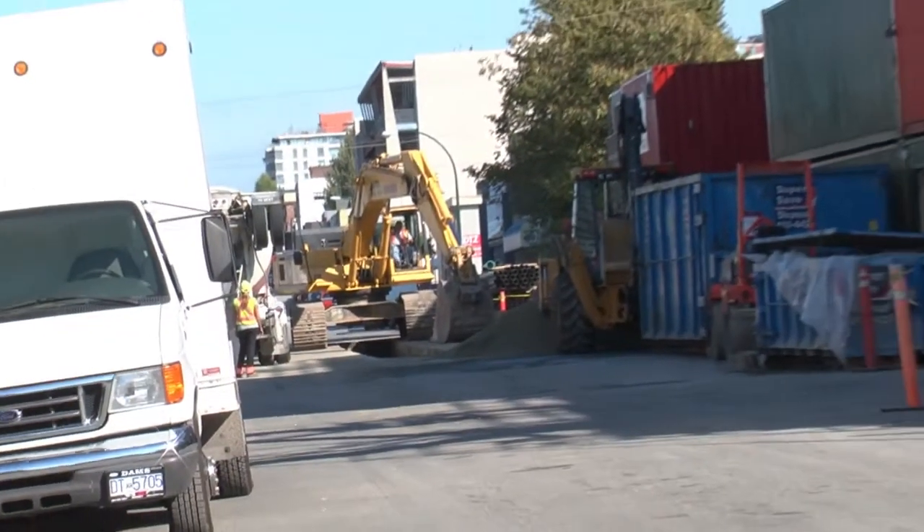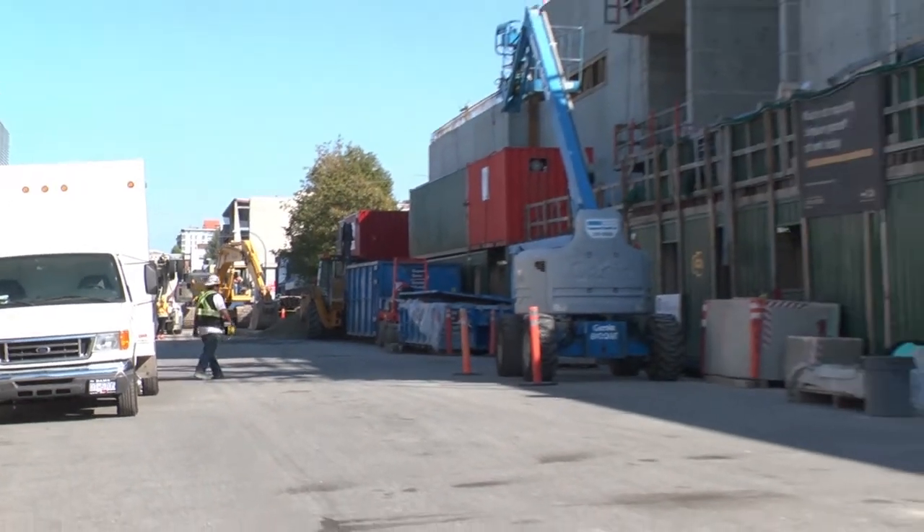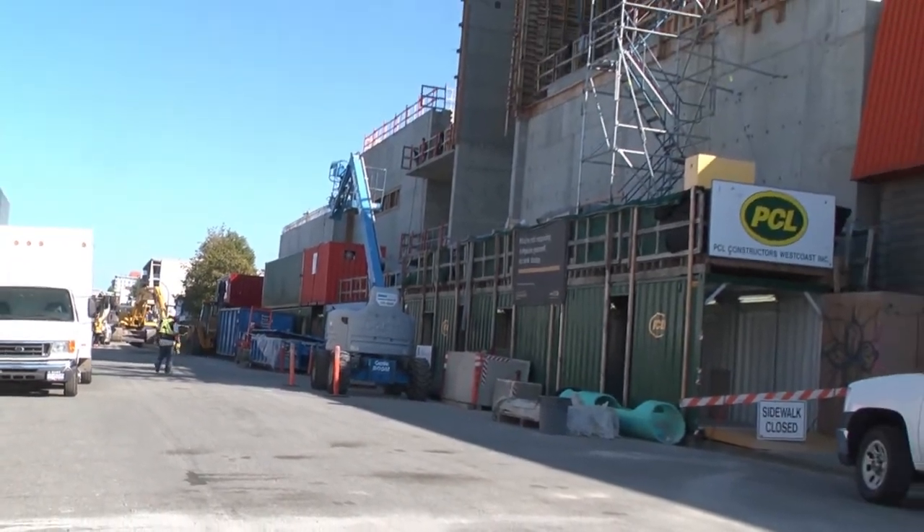This has been a challenging project to build because we're building it in a relatively dense mixed urban and commercial environment. As a result, we've done a lot of consultation with businesses and residents in the neighborhood. We keep them informed about what we're doing — we started almost two years before any construction began — and where there are things we can do to minimize our impact, we do that.